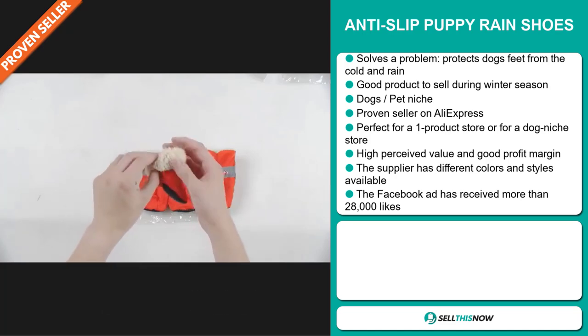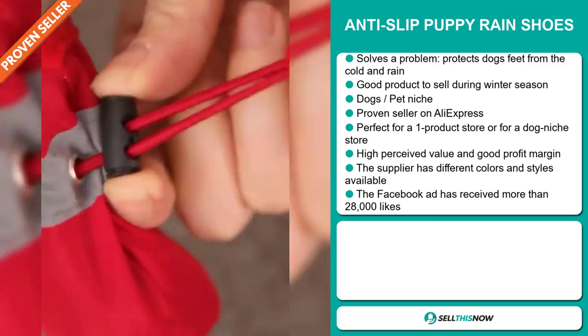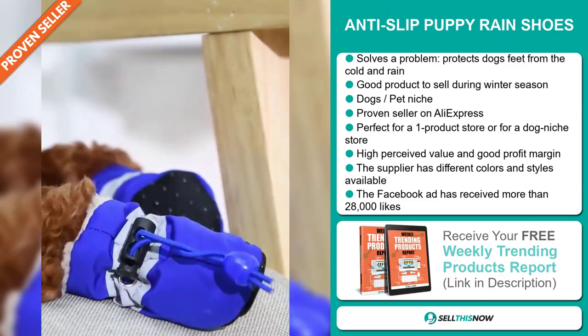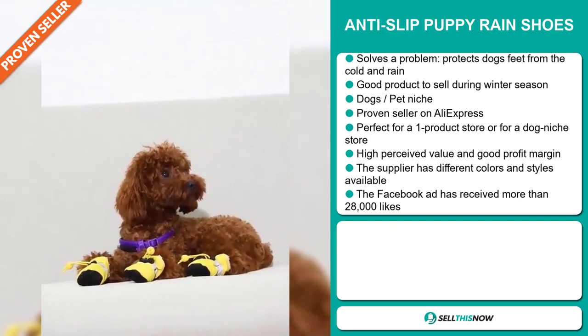It's a proven seller on AliExpress with many, many orders. It's perfect for a one product store or for a dog niche store. This item has a high perceived value and it will give you a good profit margin. The supplier also has different colors and styles available.